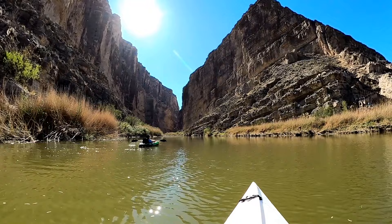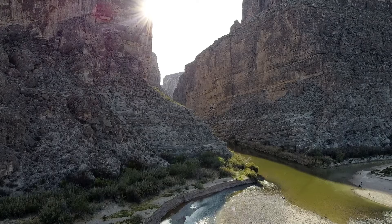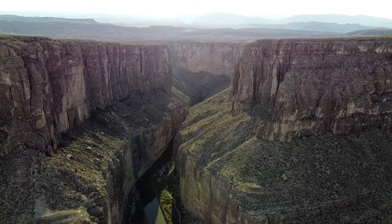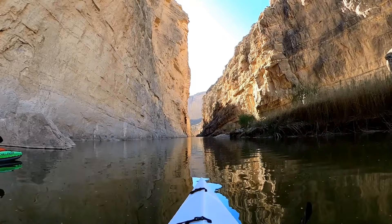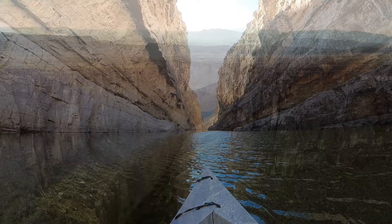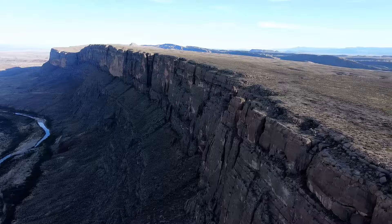Wow, this is a bucket list moment. This narrow canyon was gradually cut by the Rio Grande River. It all started between 60 and 130 million years ago when sediments that accumulated in a prehistoric shallow sea were laid down in the area that now makes up Big Bend. These sediments eventually hardened into massive limestone layers that were then carved by the Rio Grande over millions of years, forming the Santa Elena Canyon. So exploring these ancient canyon walls is almost like traveling back in time.